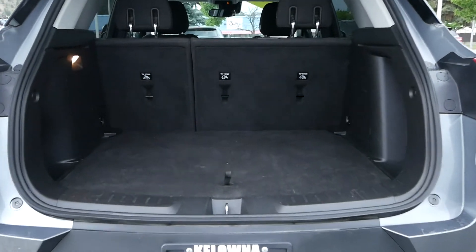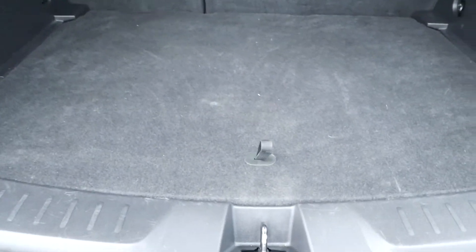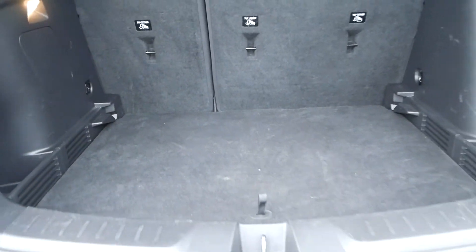Coming to the rear of the vehicle, you have tons of trunk space with a two-tiered cargo tray. If you just pull this, the whole tray can drop down, giving you a little bit of extra room.